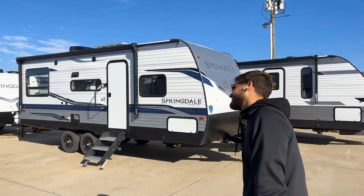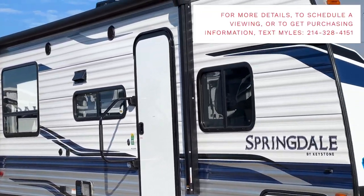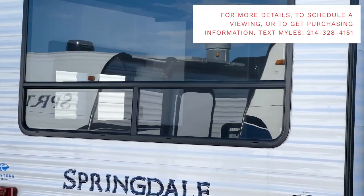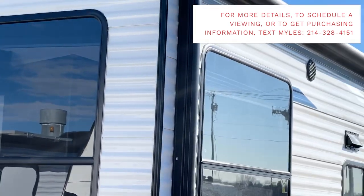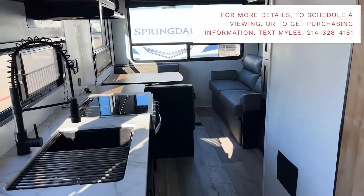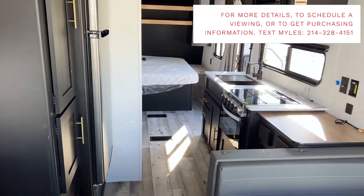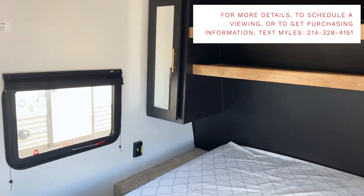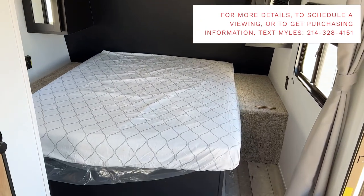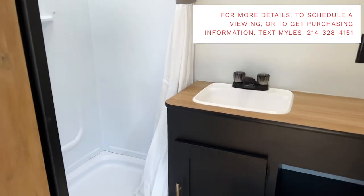If this is your first time tuning in, sit back, relax, and enjoy. If you get something out of this video, consider hitting the like button and subscribe. Links to my Instagram, TikTok, and Facebook are in the description. If you see something you like in this trailer and would like further assistance purchasing this RV, I'm in a sales position — you can text me at the number on the screen and I'd love to help you get into your next RV.